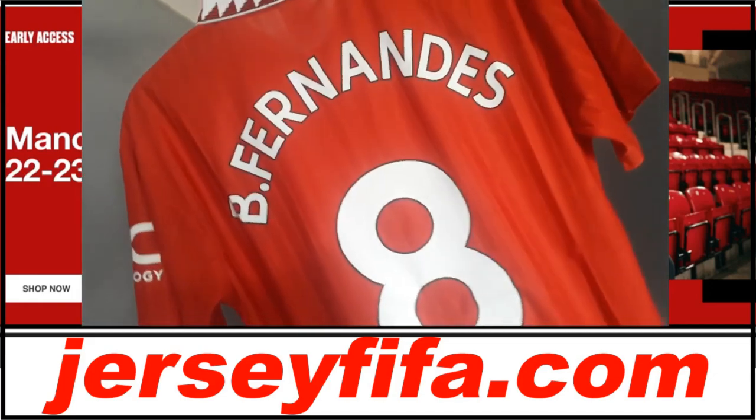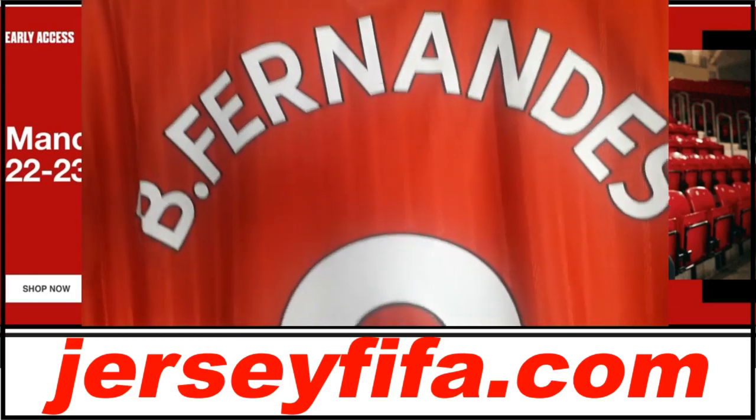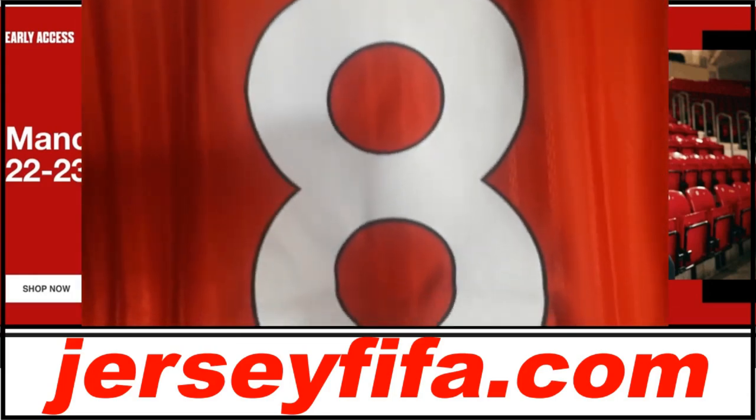If you use code JERSEYFIFAR at checkout, you'll get 10% off your order. You get a great football shirt, and you help support the channel, which I really do appreciate massively.